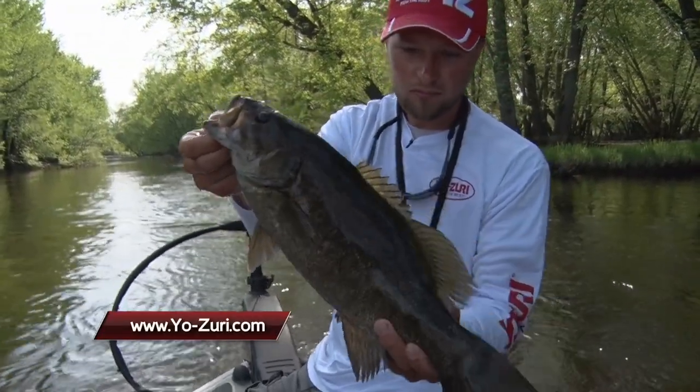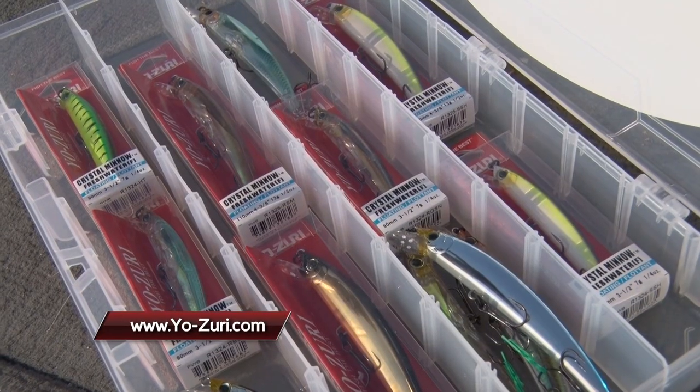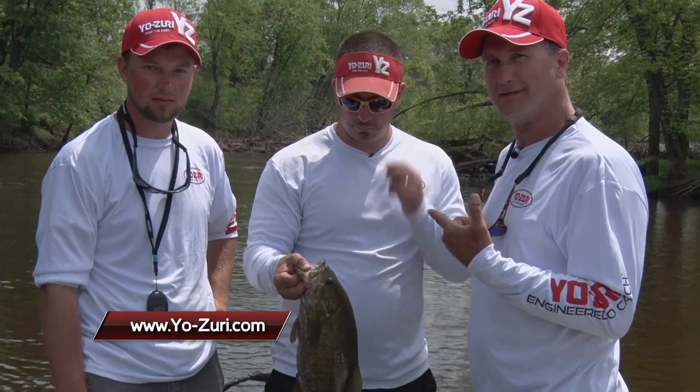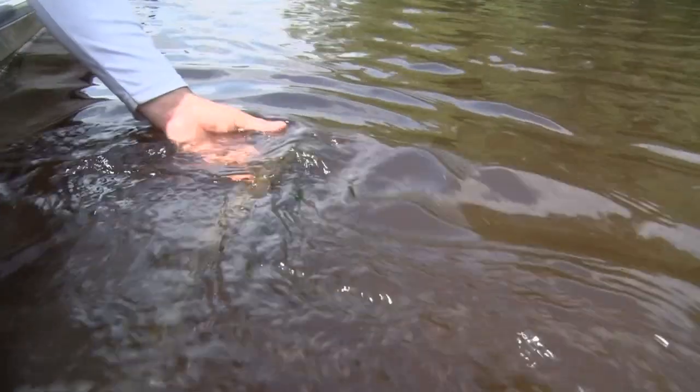Folks, if you want to learn more about Yo-Zuri Baits, just visit our website at www.yo-zuri.com. I want to thank these two for joining me — Casey Knopp and Chris Bishop. I'm Larry Ladowski. Midwest Outdoors will be right back. We'll catch you later.